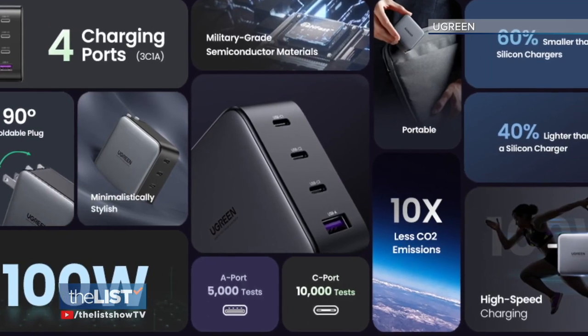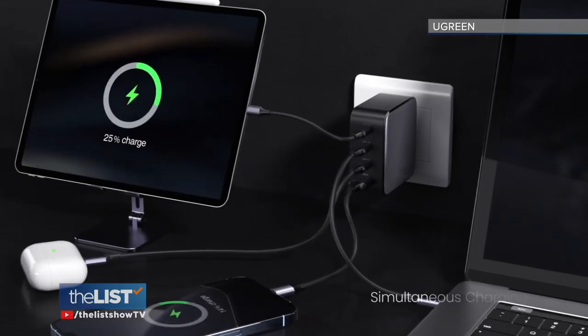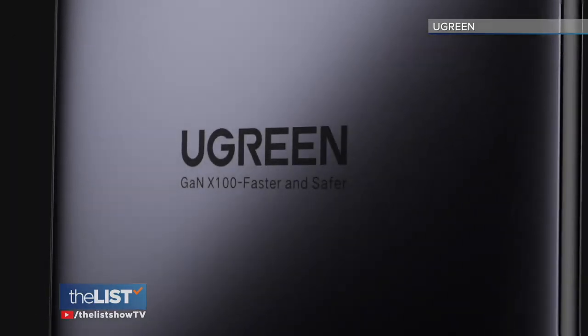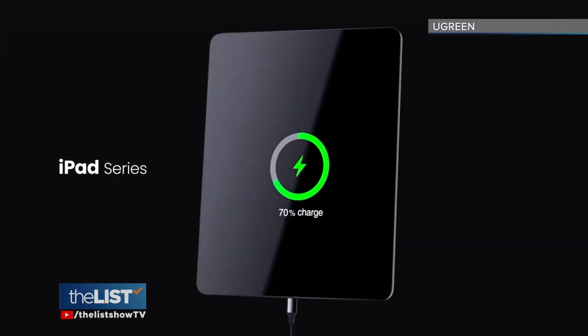Travis says one GaN charger can potentially replace all of your older ones, as it has multiple ports — from newer USB-C to the older USB standard. This one has multiple outputs: three USB, four USB here at 100 watts, which means this can charge your laptop, your phone, your tablet — everything all in one.